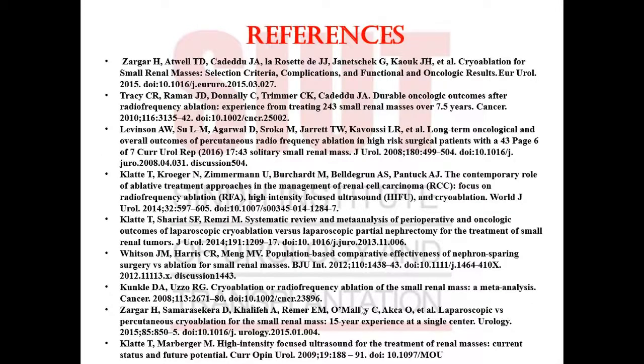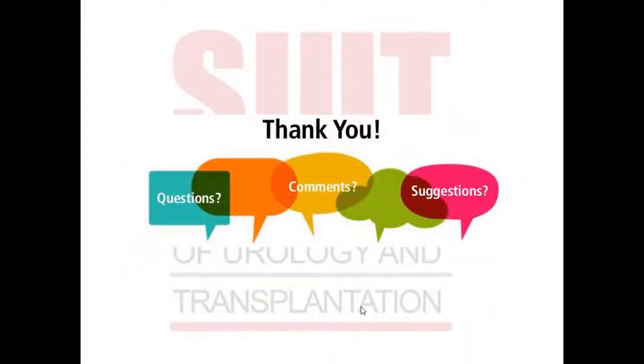These are the references for today's journal club. Thank you all for joining.